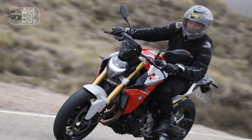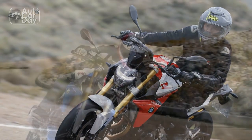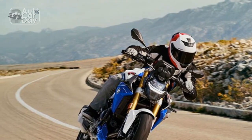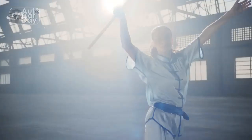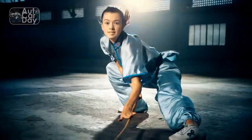One of the F900R's standout features is its rider-centric design, offering exceptional comfort and ergonomics. The adjustable windscreen provides effective wind protection, and the well-padded seat ensures comfort on long rides. The handlebars are positioned at an ideal height, and the foot pegs allow for a relaxed riding posture, reducing fatigue during extended journeys.